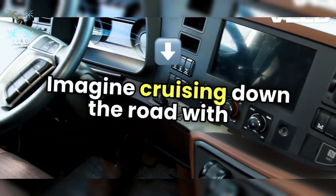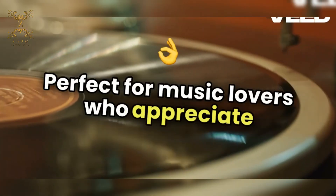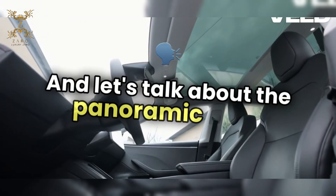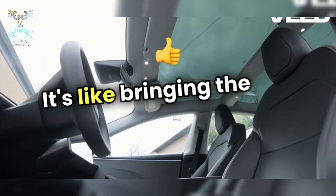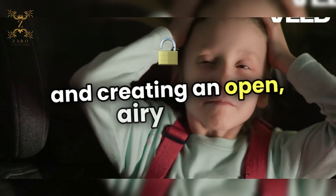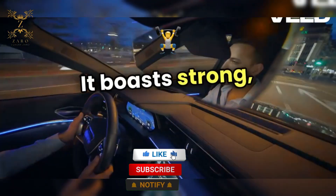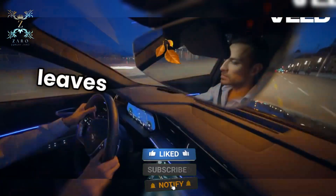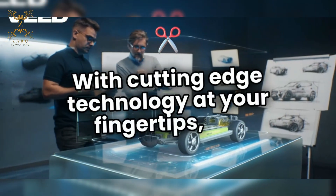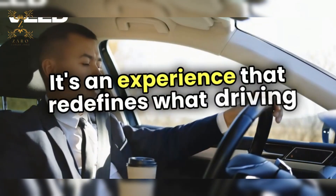Imagine cruising down the road with a luxurious sound system that elevates every note, perfect for music lovers who appreciate high quality and crystal clear audio. And let's talk about the panoramic roof — it's like bringing the sky into your car, flooding the interior with natural light and creating an open, airy feel. This vehicle isn't just about looks; it boasts strong, advanced performance that leaves traditional cars in the dust. With cutting-edge technology at your fingertips, the Tesla Model S isn't just a car — it's an experience that redefines what driving can be.